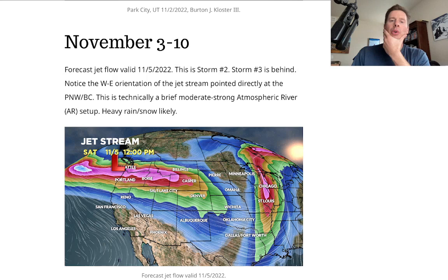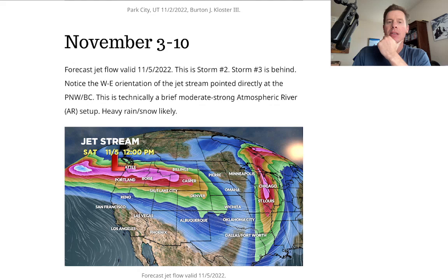I looked at the November 3rd through 10th pattern with high-res jet flows. So on the 5th, a few very important things to note: a powerful west-to-east jet streak nailing the Pacific Northwest and B.C. I believe this is a moderate to strong atmospheric river with copious amounts of moisture in a very short amount of time. Notice what else it does — the jet flow extends into the interior, which means all that moisture will get blown into the interior Rockies. Overrunning — that could mean big totals.